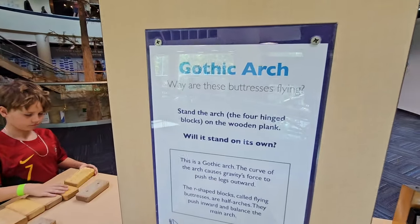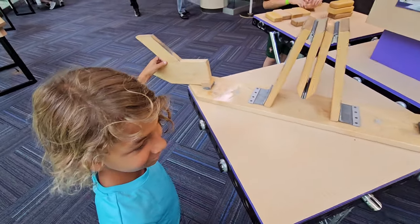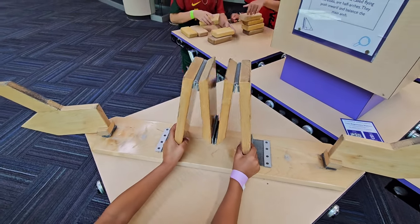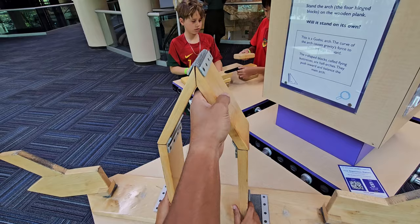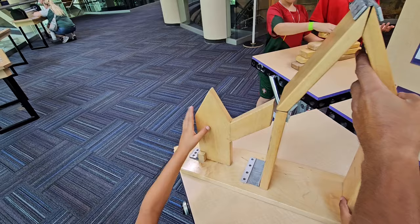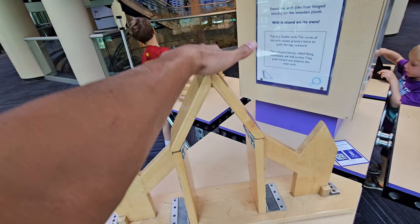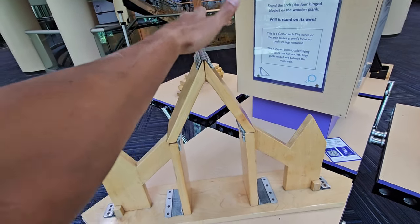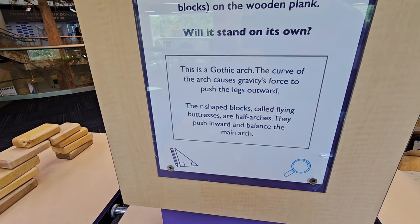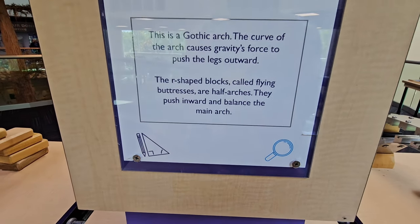What did we find? The Gothic Arch. And they're called buttresses — is that a funny name? Let's be mature about it though. So you stand the arch — the four hinged wooden blocks — in the middle. You've got to push this all the way up. See how it's unbalanced and it wants to keep falling in? Now you've got to move those ones in. Those are called the buttresses because they butt up against it. And now look at that — perfectly balanced. You can push on this and it won't go anywhere. The Gothic Arch: the curve of the arches causes gravity force to push the legs outward. The R-shaped blocks called the flying buttresses are half arches — they push inward and balance the main arch. Super duper cool — almost looks like a rocket ship!